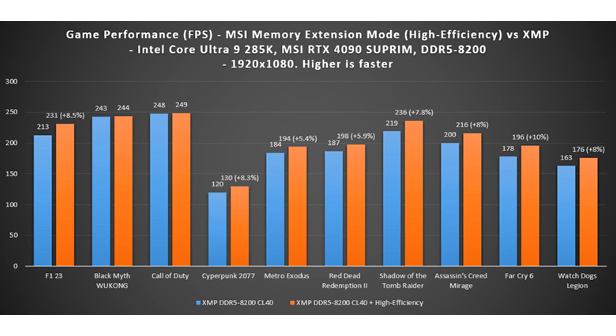MSI has now shared benchmarks looking at how the memory extension mode helps in improving the performance of systems, and by the looks of it, there are considerable performance uplifts. MSI managed to test out an Intel Core Ultra 9285K system with both DDR5-7200 and DDR5-8200 memory modules over standard XMP configurations.